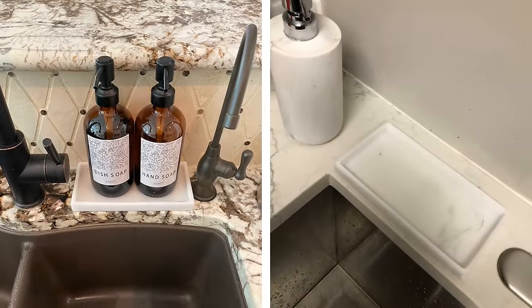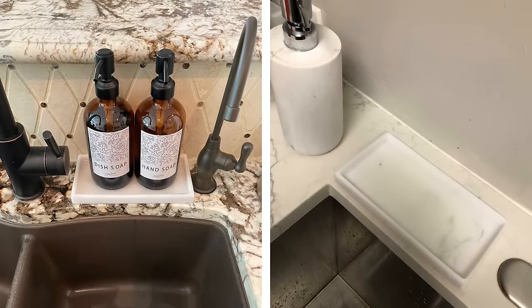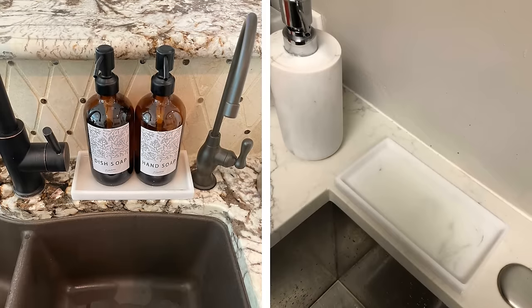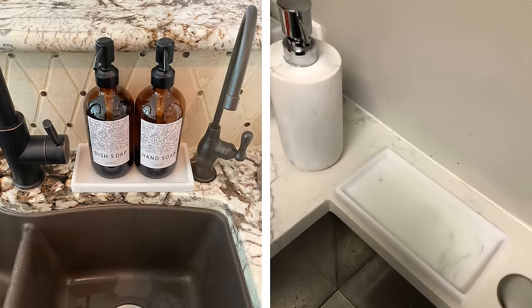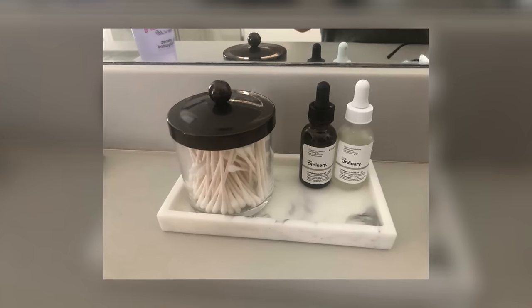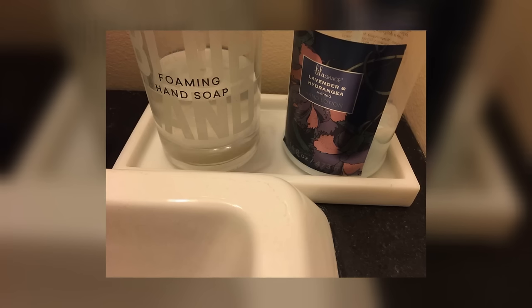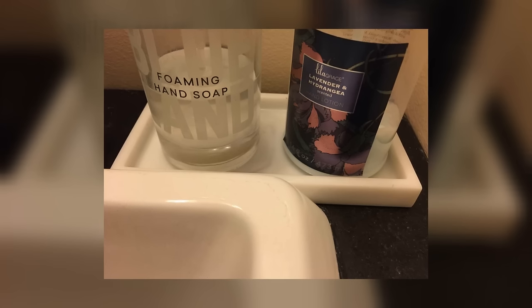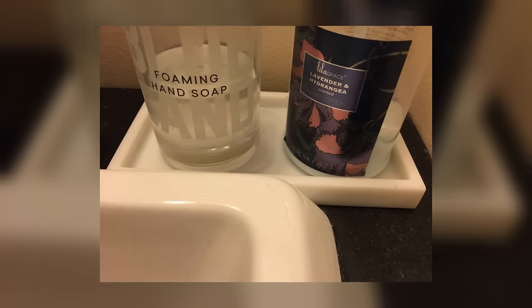Countertop Vanity Tray. Bathrooms can often become very cluttered. One way to keep your countertop neat and organized is to use a vanity tray. Vanity trays come in different sizes and materials like marble, plastic, or metal. You can use them to organize anything from perfume bottles to makeup brushes to hair products. Using a vanity tray is a simple way to organize your space, and it's also more aesthetically pleasing than just arranging your items on the sink.